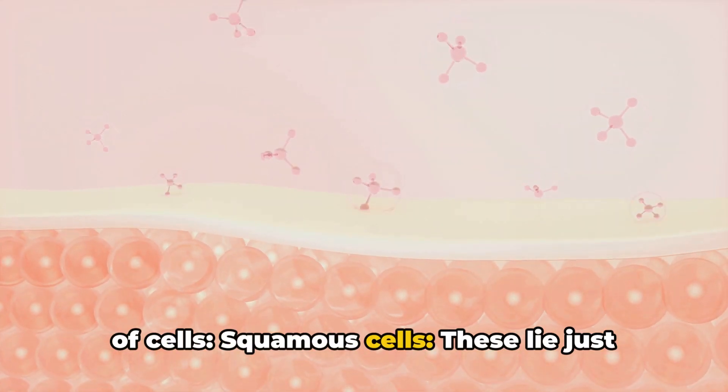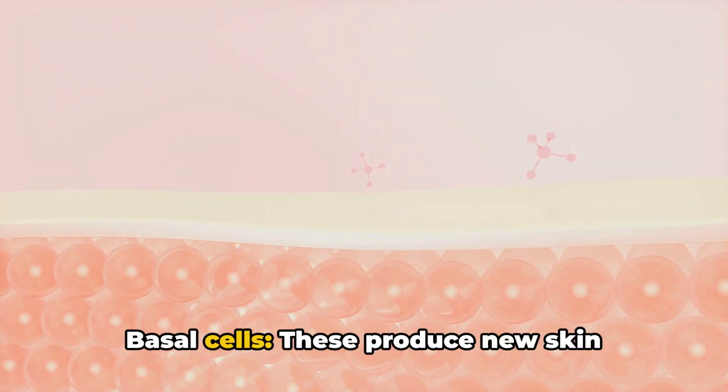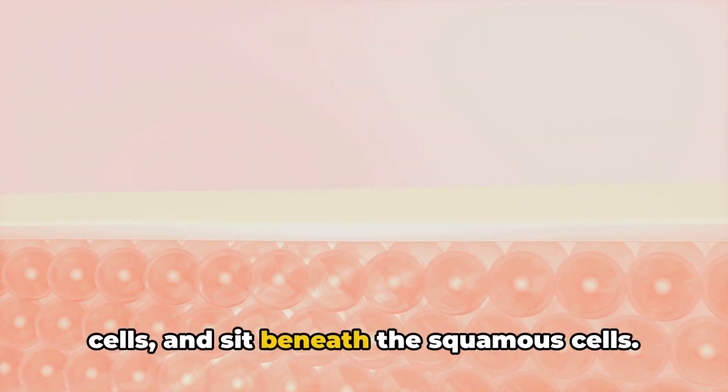Squamous cells lie just below the outer surface and function as the skin's inner lining. Basal cells produce new skin cells and sit beneath the squamous cells.